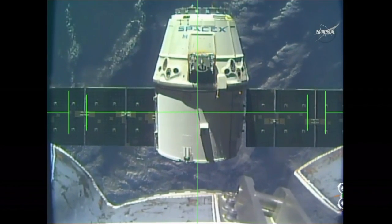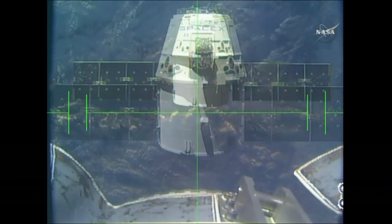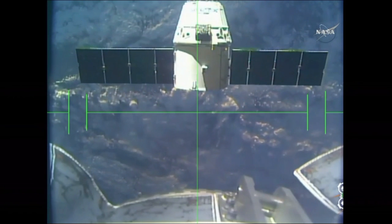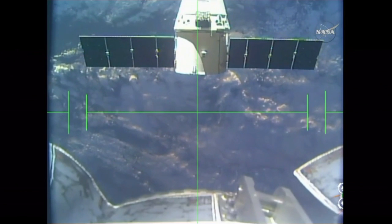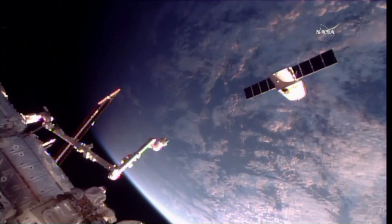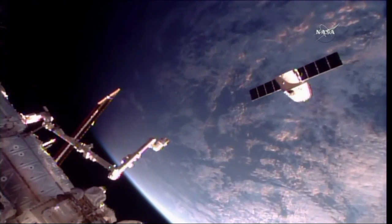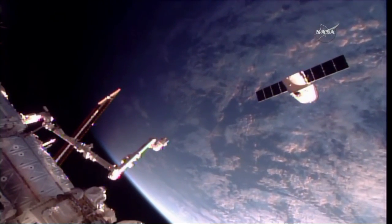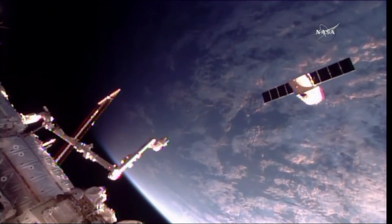Station, departure burn one is complete — departure burn two in approximately one minute. The visiting vehicle officer confirms the second departure burn has begun. Station, Houston — departure burn two is complete.